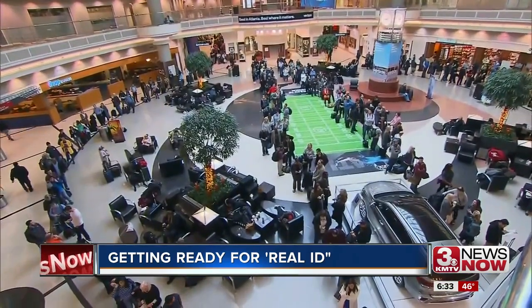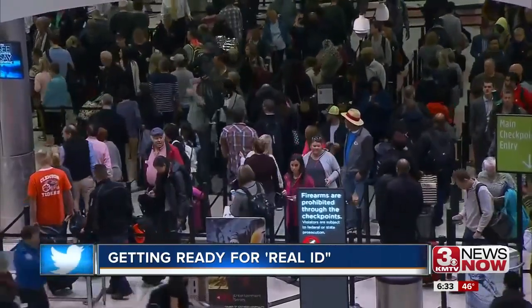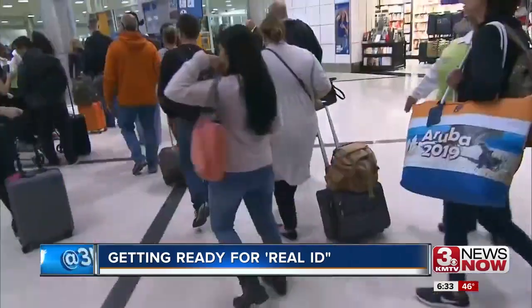If you're looking to fly this fall, time is running out to make sure that you have the proper ID to be allowed to board an airplane. Starting October 1st, every person will have to have an upgraded driver's license — a Real ID. To date, millions of Americans have not upgraded.